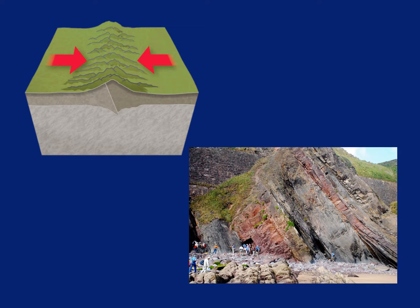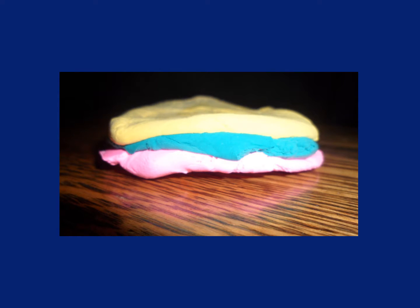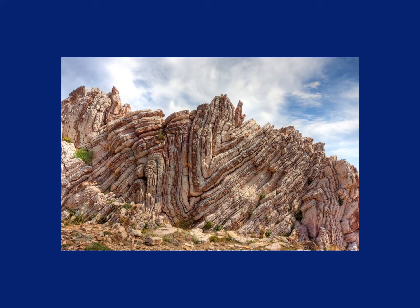When two plates crash into each other, rock layers that were horizontal can be thrust up, like this. Or layers can be squeezed in between two plates and fold, like this. These layers of Play-Doh may help you understand how that could happen. Layers that are flat to begin with can be bent if they are pushed in from one or both sides before they harden. If the layers harden after they bend, they can look like this. This folding is believed to happen after hardening also, if it happens slowly.